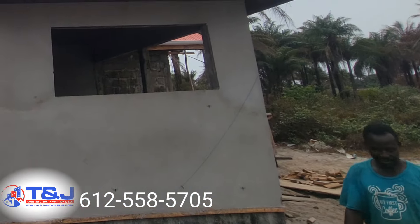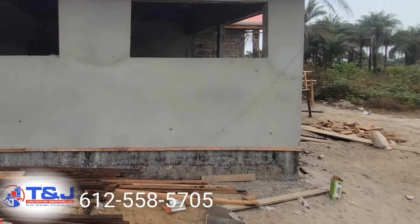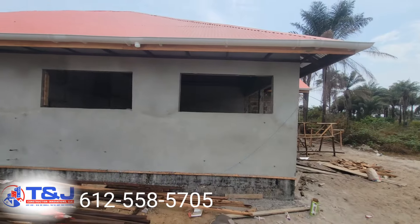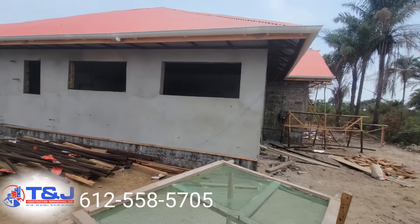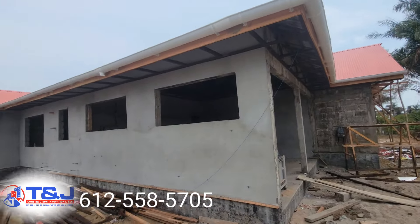That's our subcontractor working on the ceiling right there. We already started, so almost the entire ceiling through the house is almost done — the ceiling, everything is almost done.